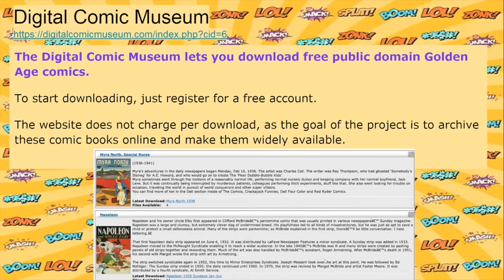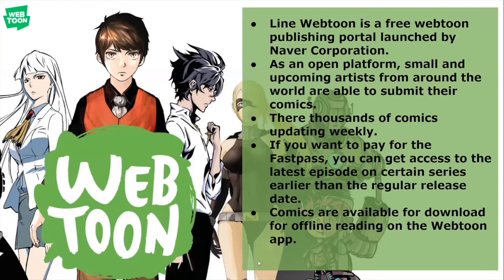The Digital Comic Museum lets you download free public domain Golden Age Comics. To start downloading, just register for a free account — the website does not charge per download, as the goal of the project is to archive these comic books online and make them widely available. Line Webtoon is a free Webtoon publishing portal launched by Naver Corporation. As an open platform, small and upcoming artists from around the world are able to submit their comics. There are thousands of comics updating weekly. If you want to pay for the fast pass, you can get access to the latest episodes on certain series earlier than the regular release date. Comics are also available for download for offline reading on the Webtoon app.